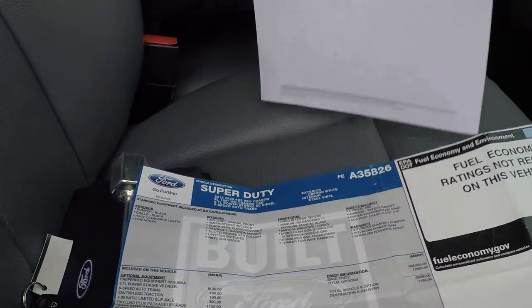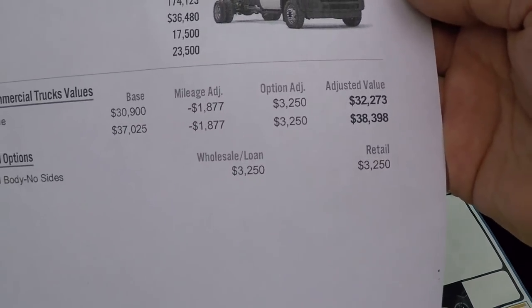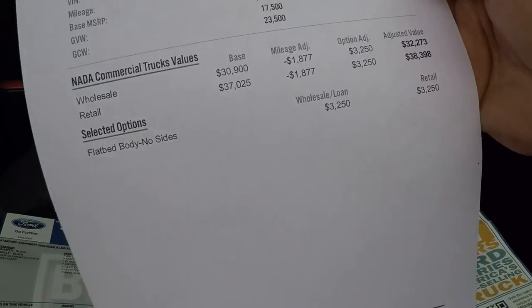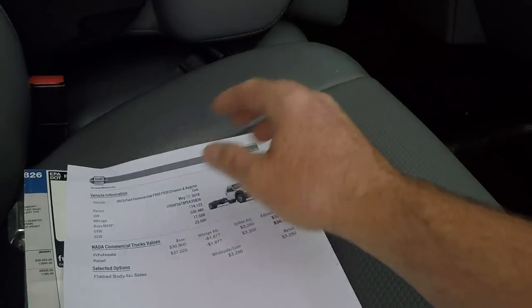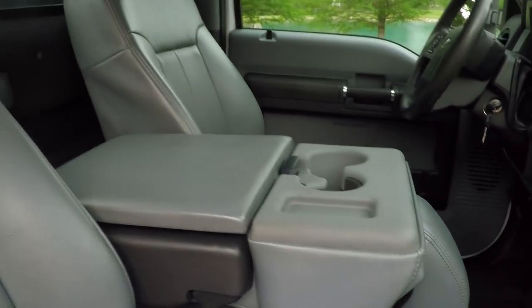I've got it priced right. If you look at the NADA, wholesale on it is $32,200 and retail is $38,400. I'm basically right out of wholesale — got a good deal on it. Well worth the money. It's in above average condition at a real good price.